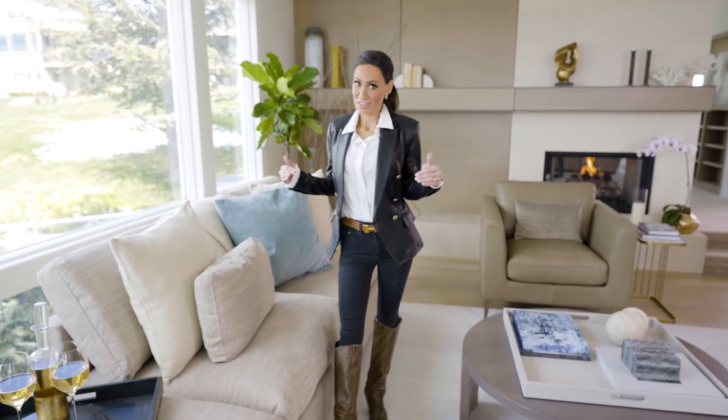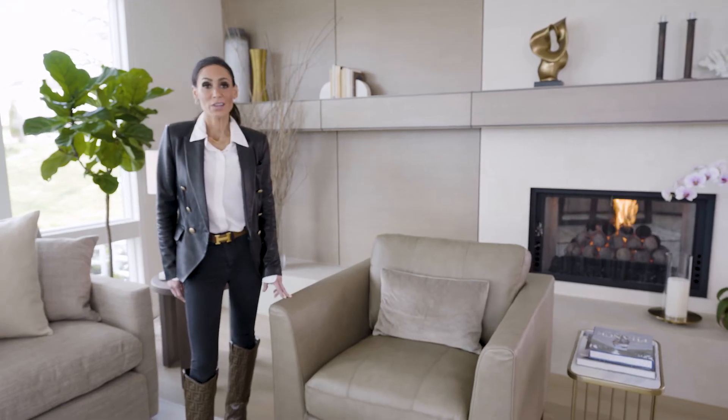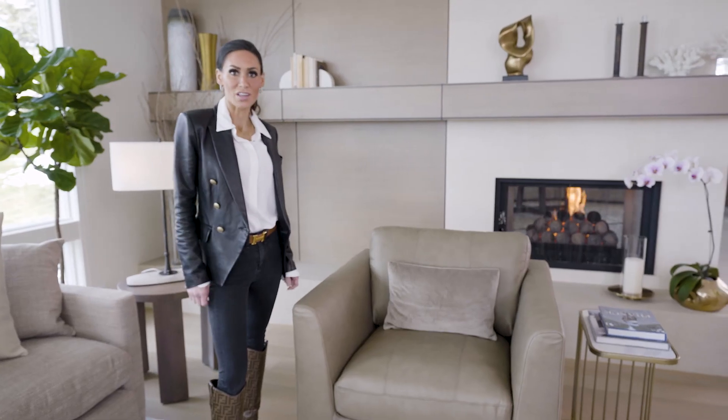This is our Milo chair. It is a top grain leather in a tote color that's gorgeous. We also have a sofa that matches with it. I like to pair it with different things to add different texture to different rooms.